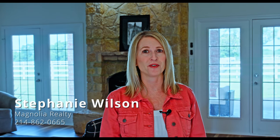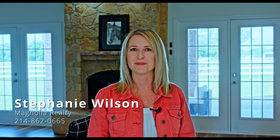Thank you for exploring 860 Prairie Trail with me. If you're ready to call this magnificent property your own, or if you have any questions, contact me, Stephanie Wilson at Magnolia Realty, and let's turn your dreams into reality.